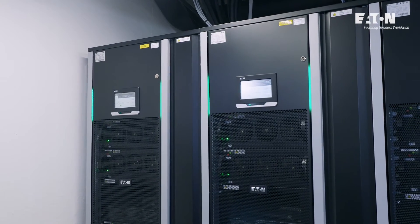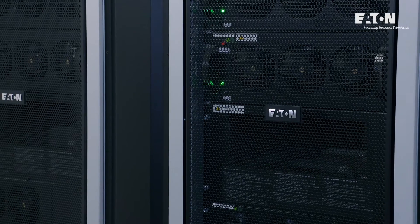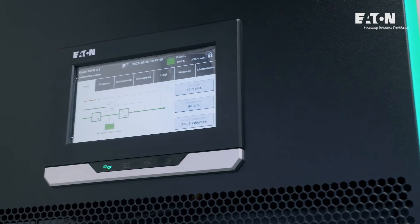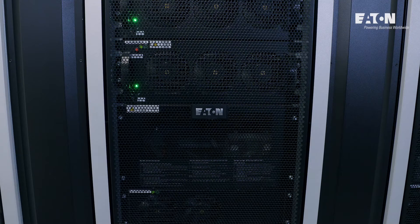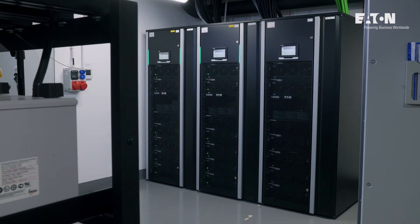This is why we decided to choose Eaton products. The Eaton 93PM G2 UPS, thanks to its technologies, is more efficient and allows for cost savings. The modular expansion option to meet increased demand and 97% efficiency in online mode allows not only for better cost control but also a quicker return on investment.